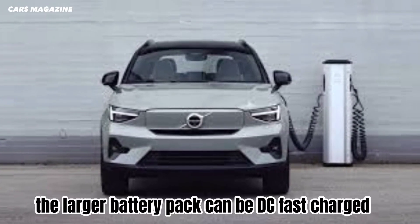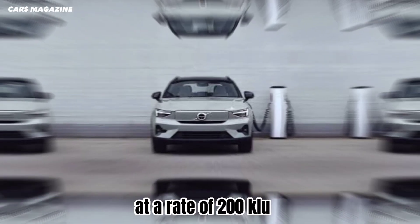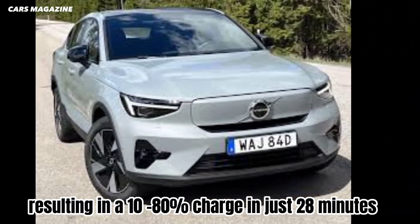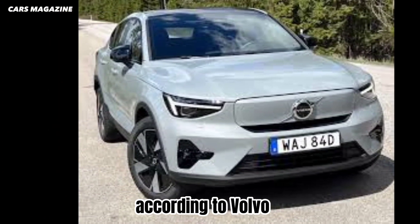The larger battery pack can be DC fast-charged at a rate of 200 kW, resulting in a 10-80% charge in just 28 minutes, according to Volvo.